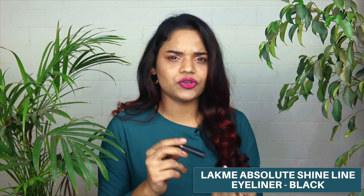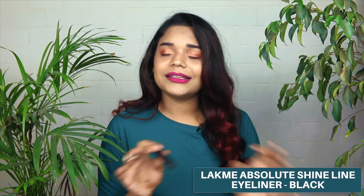A liquid eyeliner I've used in every tutorial where I've wanted a liner is the Lakme Absolute Shine Line, priced at around Rs. 400. This is the best liquid liner ever — it lasts the entire day, does not crack, does not budge. It's not too shiny and not too matte; it's right in between, which is the finish I love. The best part is the applicator: you can make your line as thin or as thick as you want and get a really nice sharp wing. It's amazing for everyday use and I totally recommend it.